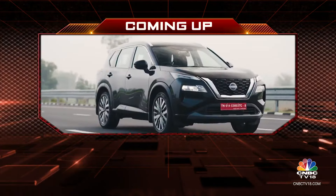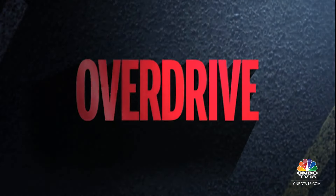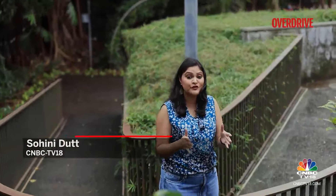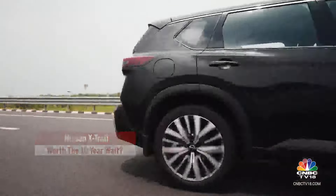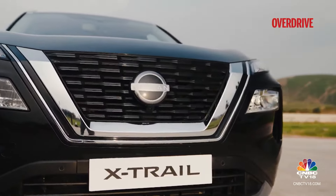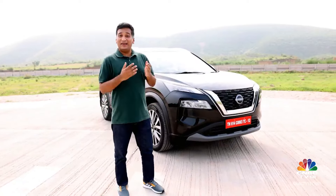It's time to head into our final break here on the show. Coming up on the other side, we tell you all about the newly launched Nissan X-Trail. Welcome back. The Nissan X-Trail has made a comeback into the Indian market in its fourth generation after a decade. Let's find out if it's worth the wait.